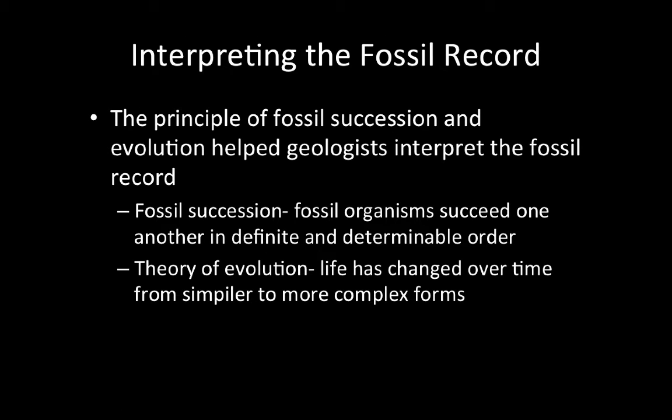How do scientists interpret the fossil record? To interpret the fossil record, we use two different principles: the principle of fossil succession and the theory of evolution. The principle of fossil succession states that fossil organisms succeed one another in a definite and determinable order. This means that fossils were not randomly distributed through rock layers — instead, each layer contained a distinct assortment of fossils that did not occur in the layers above or below it. We can relatively date the fossils based on the principles of original horizontality and superposition. Using the theory of evolution, scientists can determine that simpler organisms must be older.